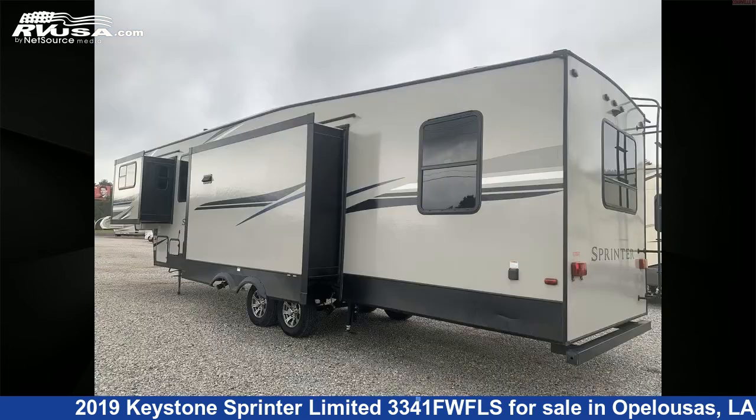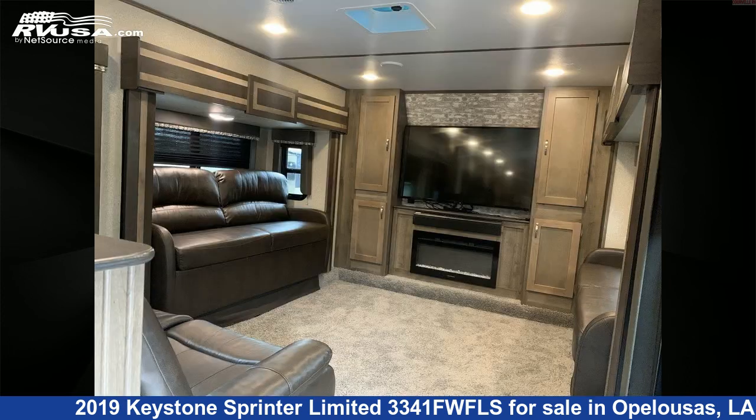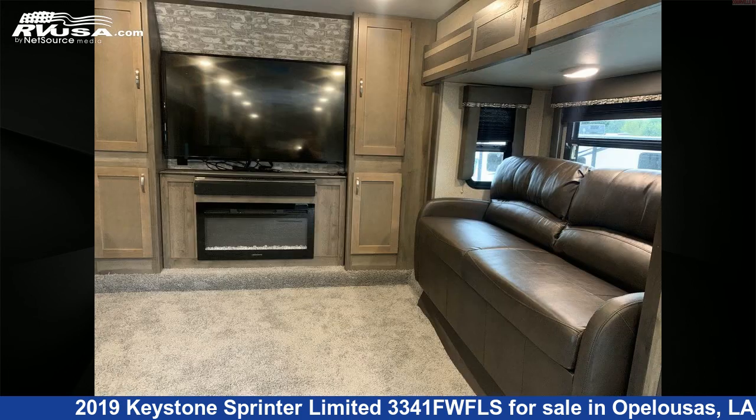This used Keystone is 37 feet 10 inches in length and features four slide-outs, a beige interior, sleeps 6, CO detector, TV, auxiliary battery, spare tire kit, air conditioning, awning, external shower, refrigerator, skylight, water heater, and 81 gallons fresh water capacity.